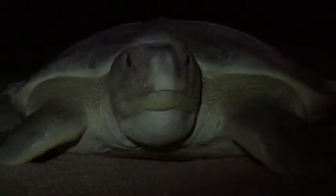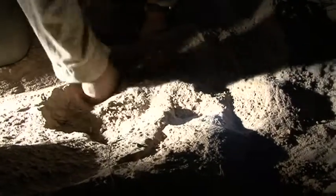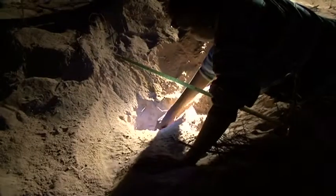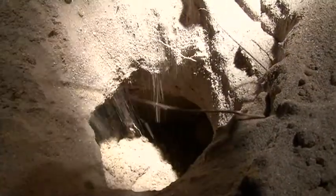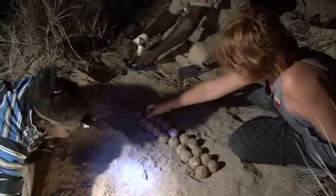But that's when the work begins for the team, and no sooner is she out of sight than they move in to dig up the nest and record the data. Again the work is thorough, and to promote ongoing understanding of the turtles, the rangers' families are encouraged to participate in the program, so there's no shortage of willing hands to do the work. The egg count comes in at 58.